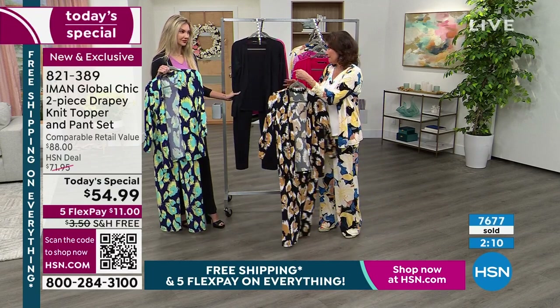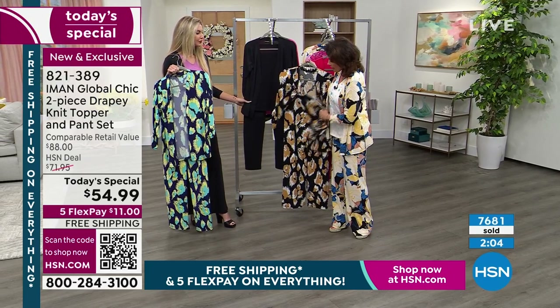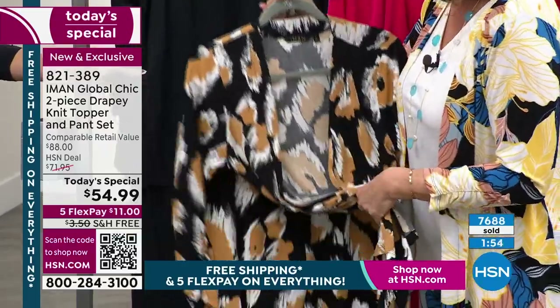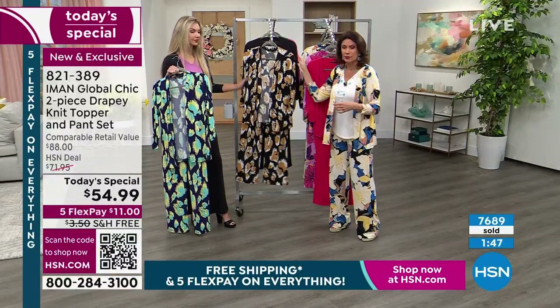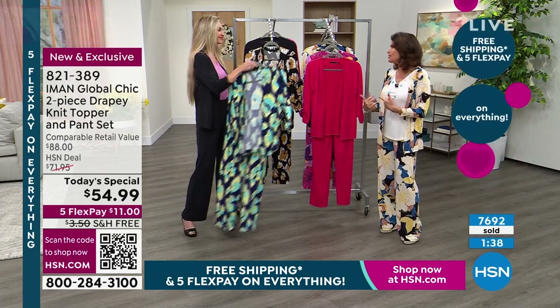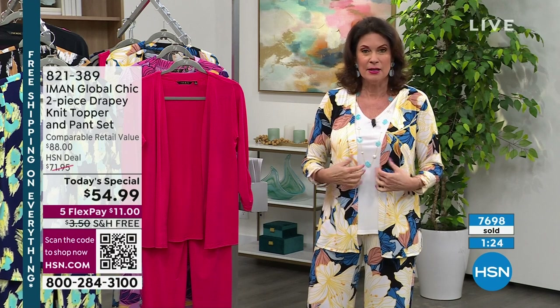I think you guys are going to mix and match — imagine how great that black jacket would look over the cheetah palazzo. Add one of the tanks in black or white, and wow, you can have such fun. If you want the black and this one as well, don't forget $54.99 — split up those payments. Sign up for the credit card and get $40 off, getting an outfit like this for $15. That's a lovely way to kick off our customer appreciation month.